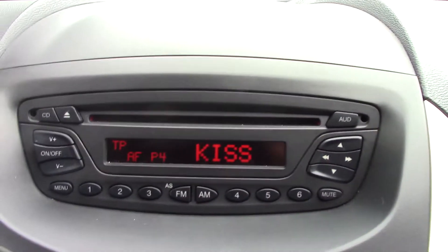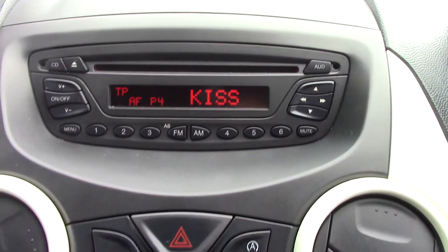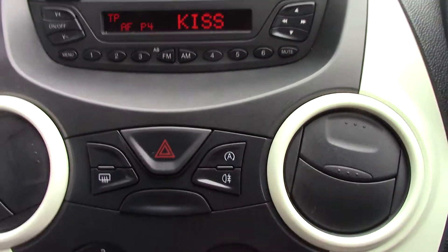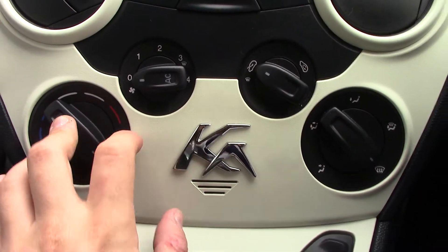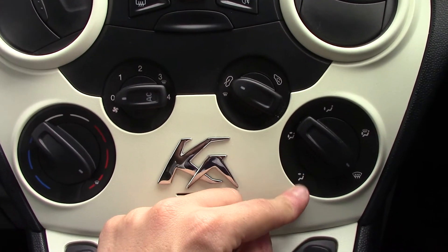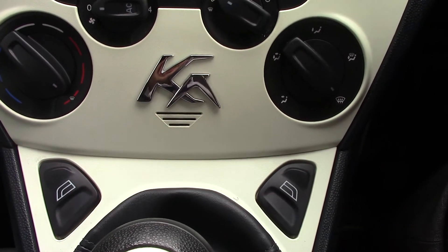We've got the CD and radio player unit in the centre. Below that you've got buttons for the rear demister, the fog lamps, and the auto stop-start. Below that you've got the air con unit with temperature, fan speed, and air button. Circulation and intake controls, and also two buttons for the front electric windows.